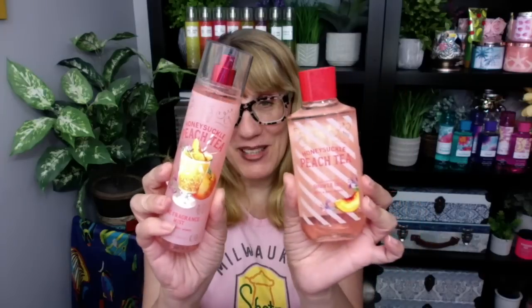Happy Thursday! I'm late today — it's almost two o'clock — but I have a good review for you. Day four of the semi-annual sale: Honeysuckle Peach Tea.